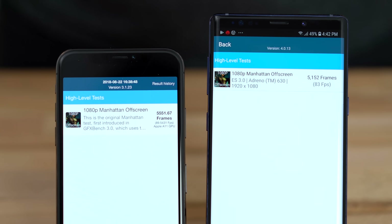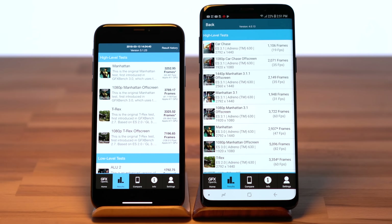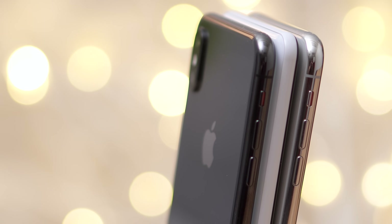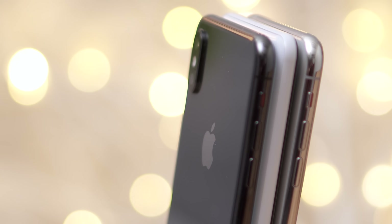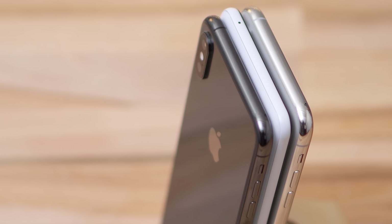The Google Pixel 3 is scoring worse than the Galaxy Note 9 on a few of these tests, and the Note 9 barely saw an improvement over Samsung's S9+. We've got much more Google Pixel 3 XL versus iPhone XS Max content coming up soon, including camera comparisons, a speaker comparison, a Fortnite gaming comparison, and more. Make sure to subscribe so you don't miss out on those.